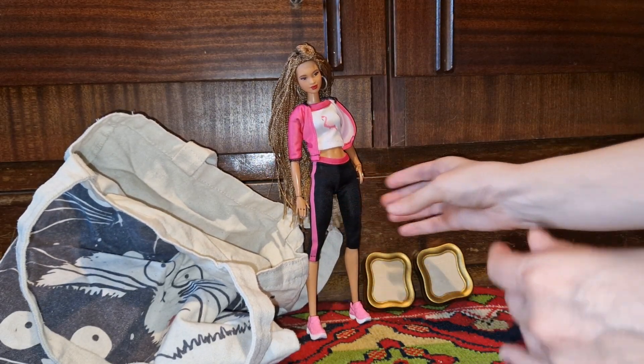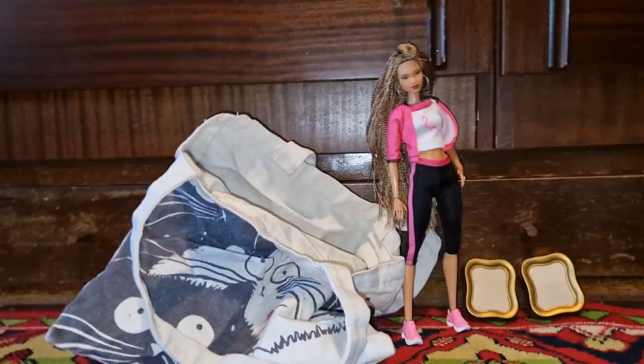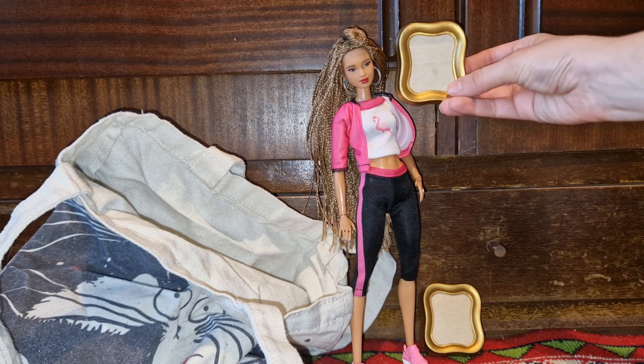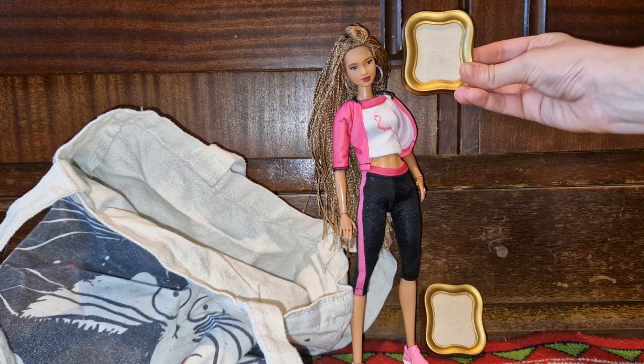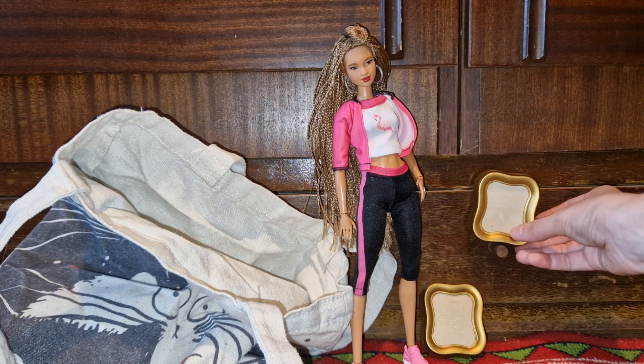There we go — let's finish this section of the video with a doll in it after all. You can see these are a great size. Maybe I can make a little portrait — I could even put a photo in but I think a painting will be great for these frames.